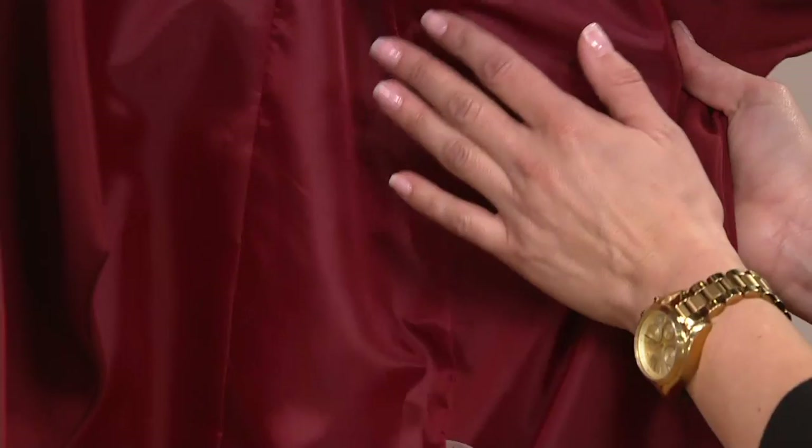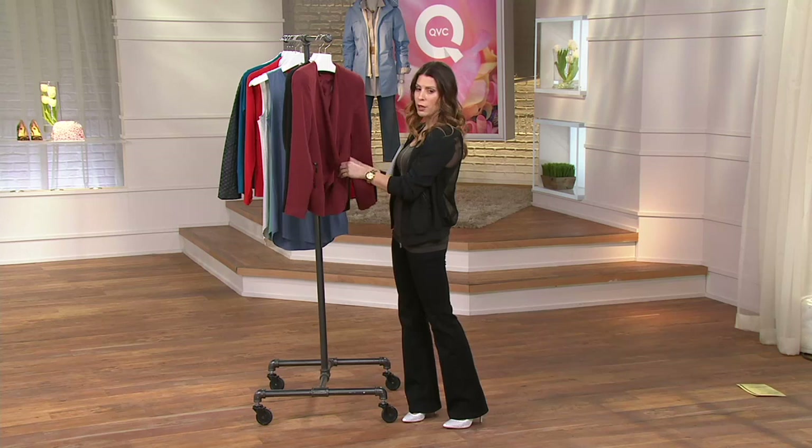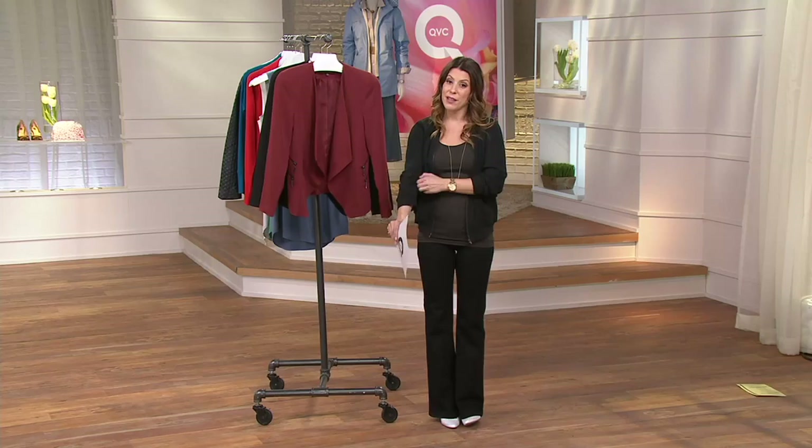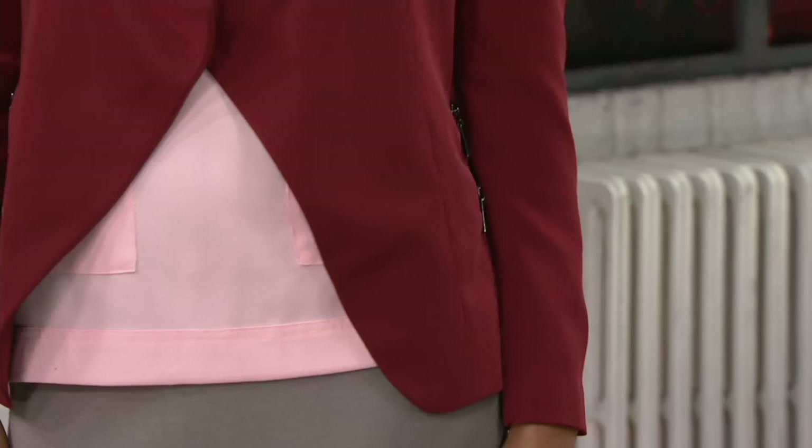That zipper detail right there just makes this a touch more modern, a touch fresher than just your average blazer. Basically getting this home today for a clearance price of $56 and 16 cents, which means this isn't coming back — this is it, this is what we've got. Take a look at that QVC price — you're saving almost $40 off the QVC price.